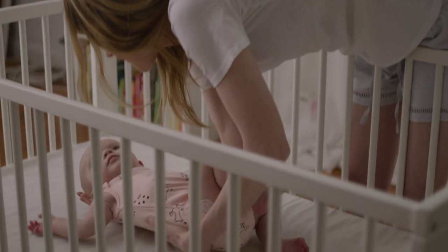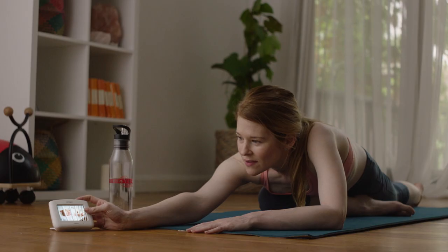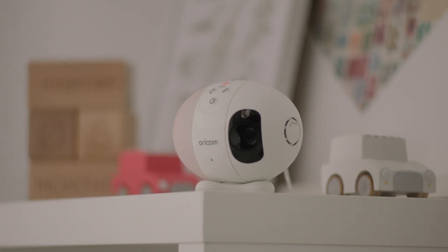Oricom provides you with peace of mind and the freedom to get back to life. Our 3.5 inch touchscreen video baby monitor uses a motorized pan-tilt camera to keep an eye on your baby.